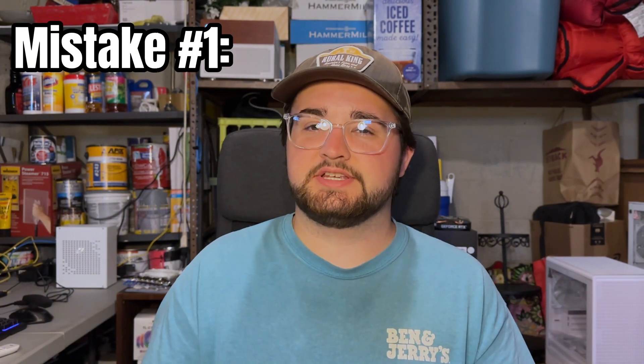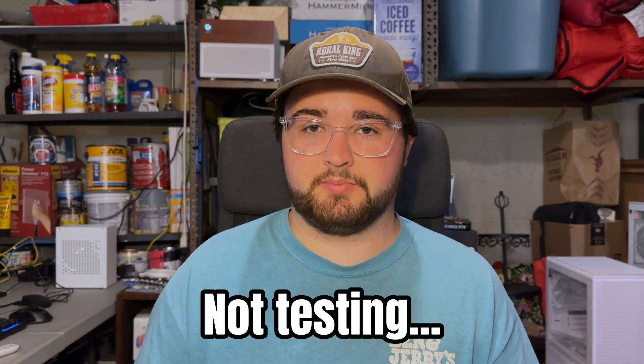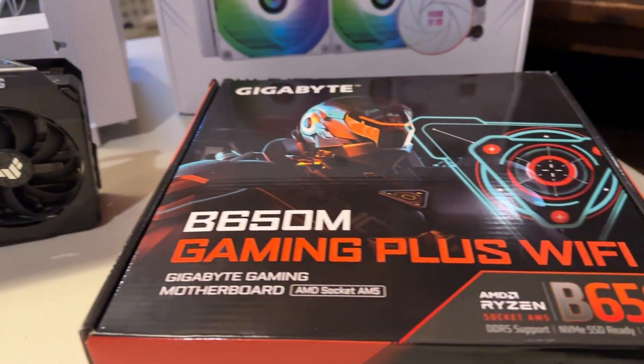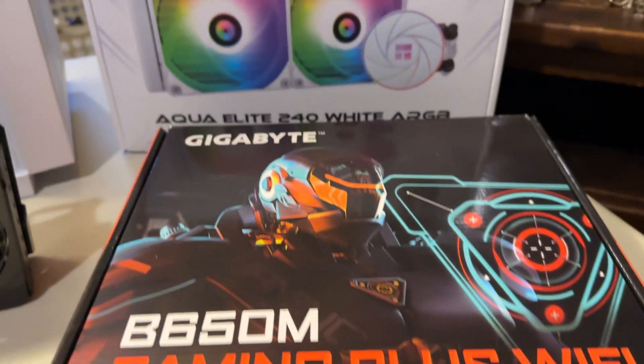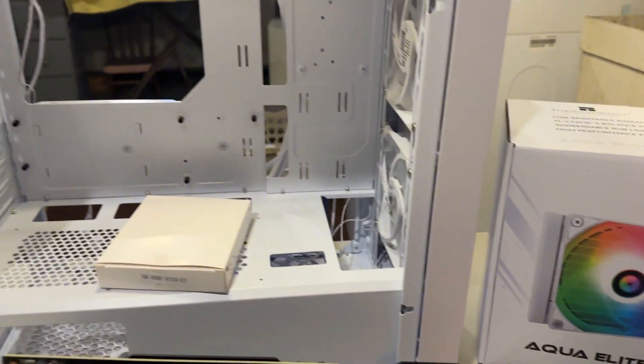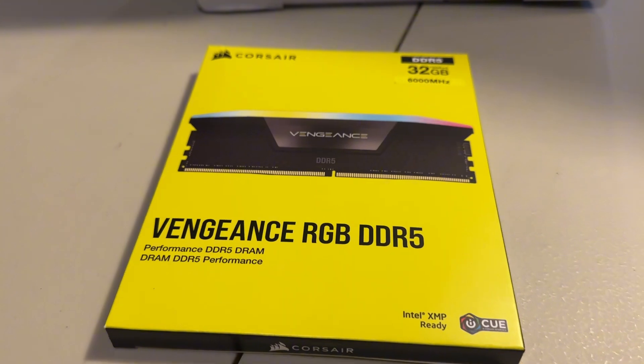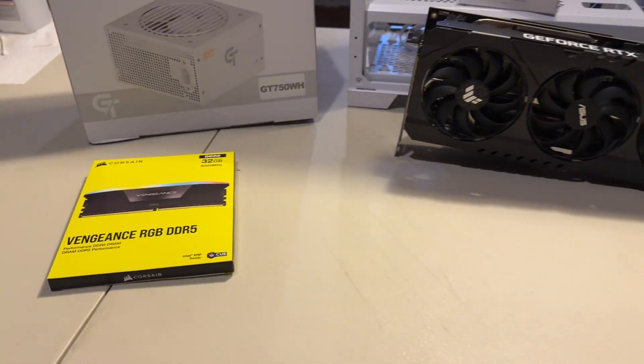So let's go to mistake number one, and this one is actually going to apply more if you're buying stuff locally — let's say Facebook Marketplace or OfferUp — and that mistake is not testing the parts, or buying from sellers who will not let you test them. Now the latter half of that mistake: if the seller does not let you test any of the parts, instantly say no and do not buy it. Most likely what's happening is the part does not work, they're advertising that it does work, and they are trying to scam you. So don't do that. If they say no, run away and do not buy from them.